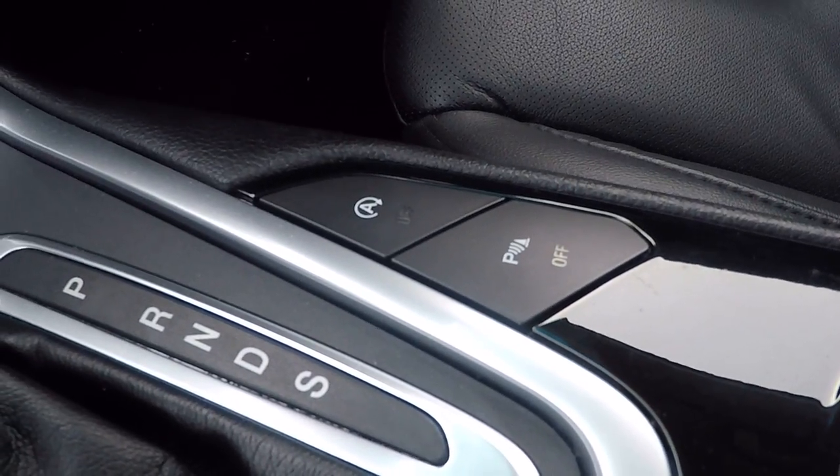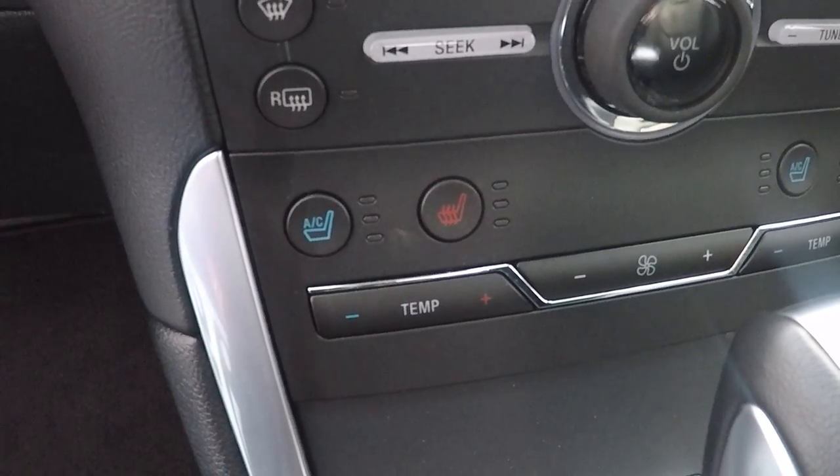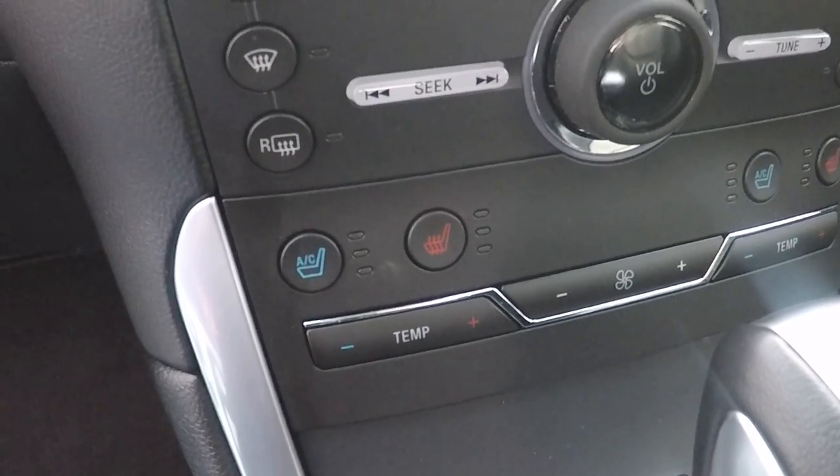The parking sensor control, automatic stop-start control. It's got USB connectivity and this one does have climate seats — so air conditioned seats in the summer and heated seats for the winter.